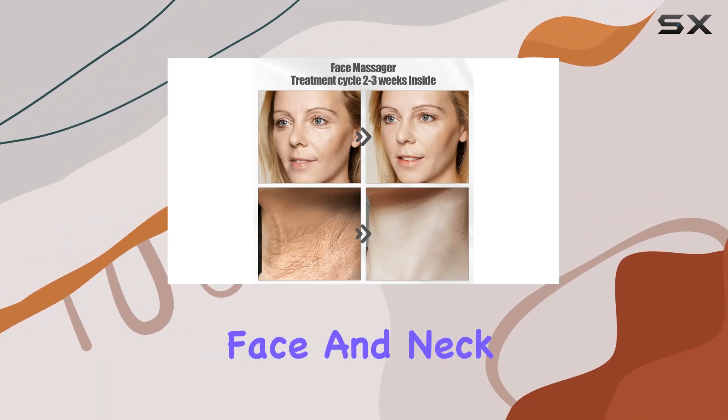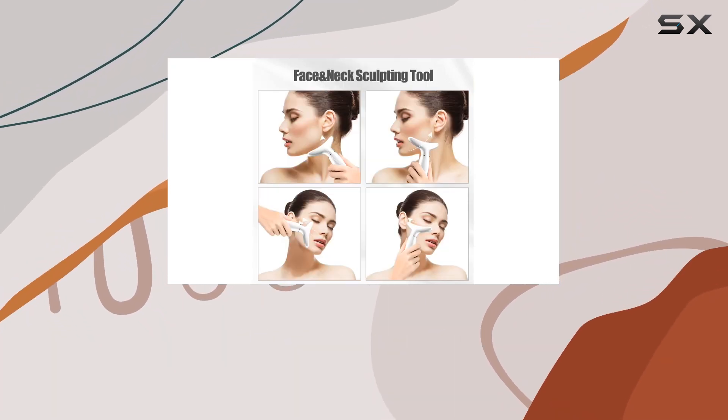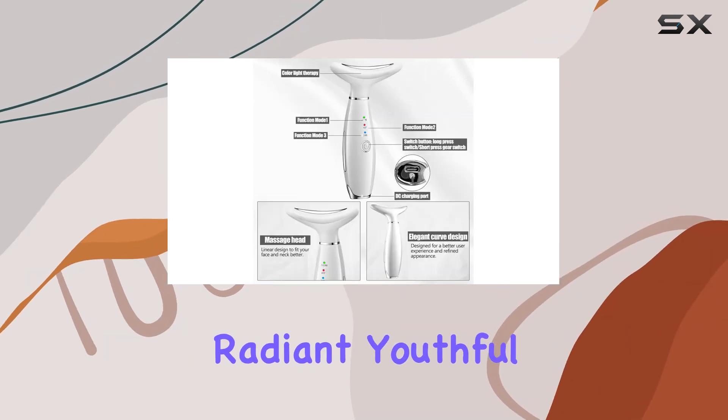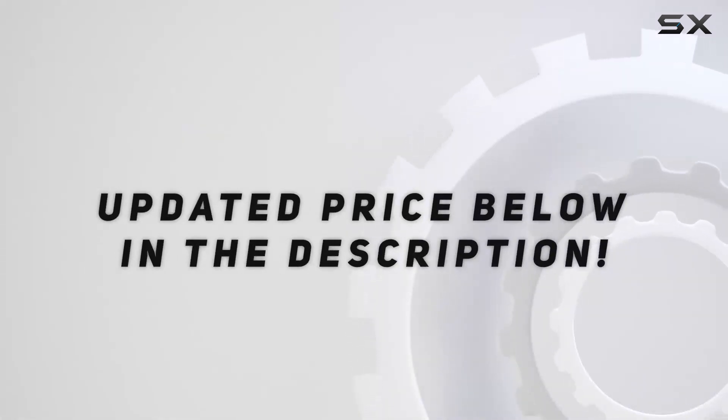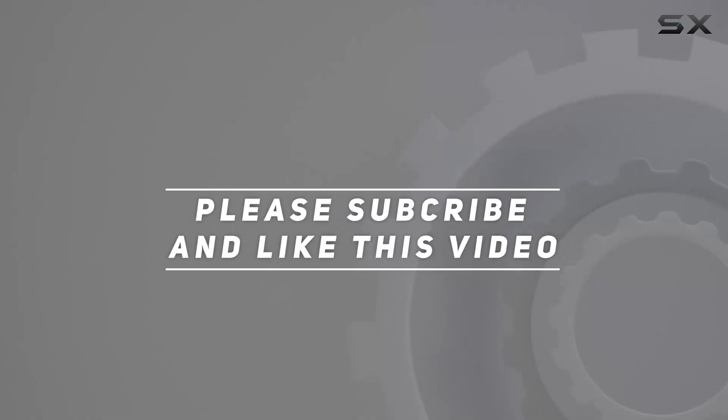So why wait? Experience the salon-level skincare treatment at the comfort of your home with the Nextwood face and neck massager. Say goodbye to dull, aging skin and hello to a more radiant, youthful complexion. Check out the video description for updated pricing, and thank you for watching.